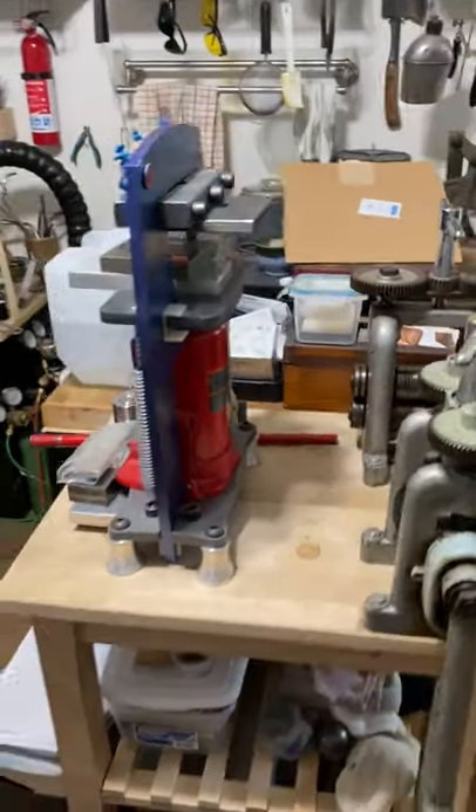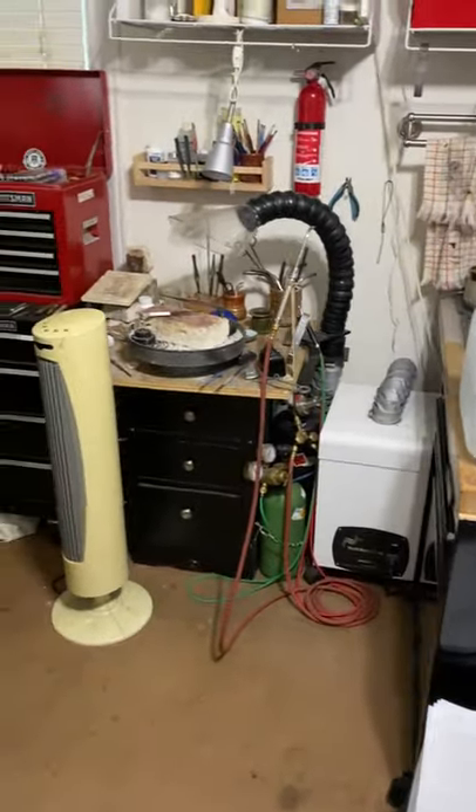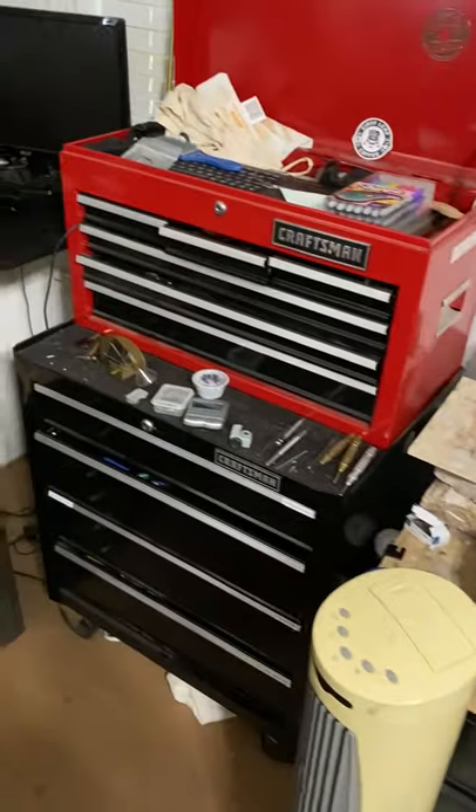Then we have the forming section in the center and the shared soldering area. Moving from the soldering station, we move into my side of the studio.